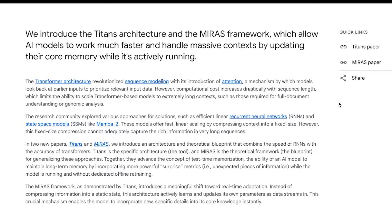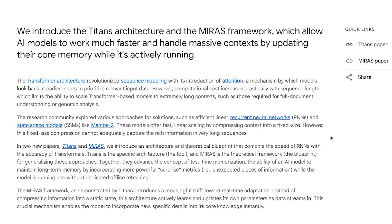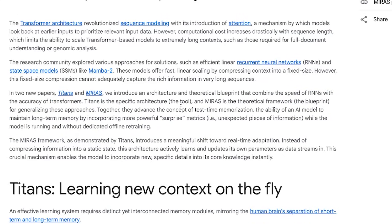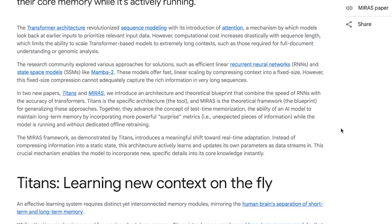This is known as the goldfish problem, or catastrophic forgetting. People have tried alternatives, like efficient RNNs and state-space models such as Mamba 2. They do scale way better and faster, but because they compress everything into a tiny fixed-sized memory bucket, they also forget a lot of nuance along the way. This is where Titans and Miris comes in. Google calls Titans the tool — the actual architecture — and Miris the blueprint, the theory behind how to build this kind of memory system. Together, they introduce test-time memorization, meaning the model can learn new important information while it's running, not just during training, and store it permanently if it needs to. This is like giving an AI a long-term memory and the ability to continually learn.